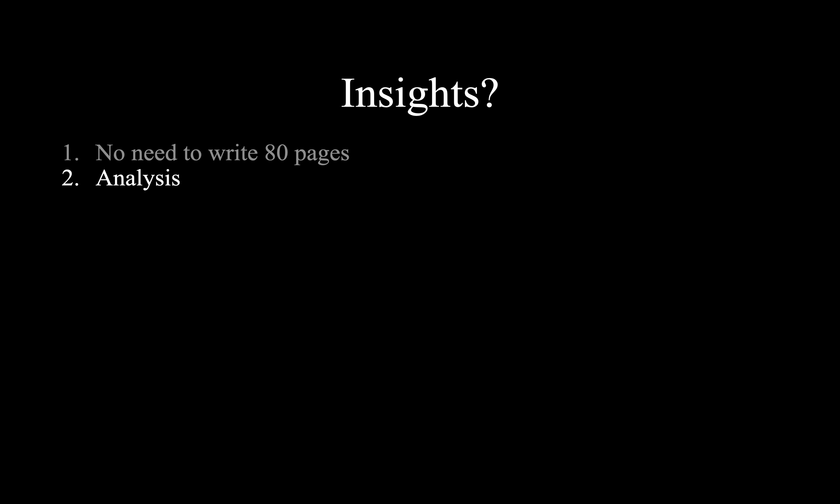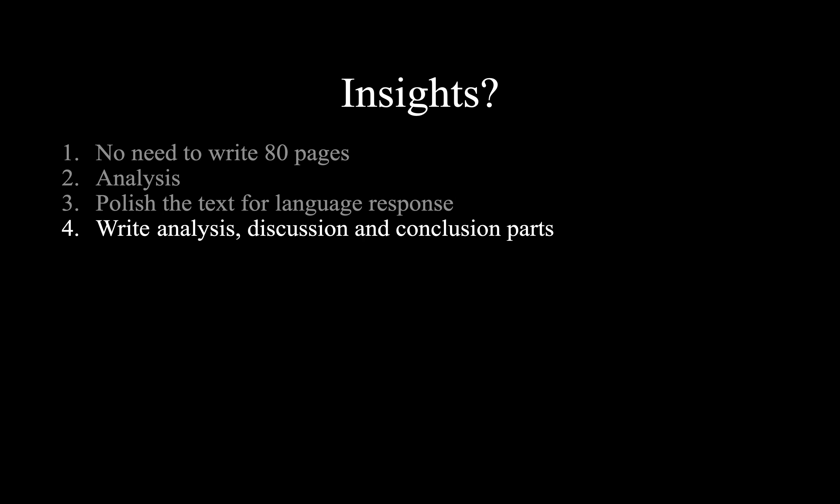I need to next do the analysis for my master's thesis and I need to polish the text for the language review, which I think I have to hand in next week. And then to write the analysis, discussion, and concluding parts.